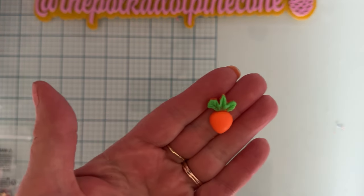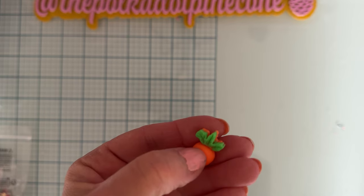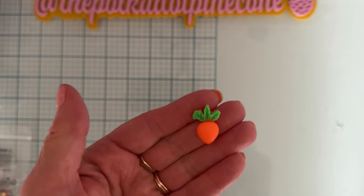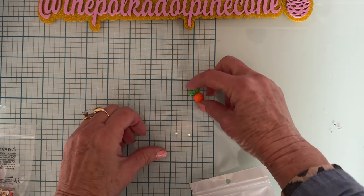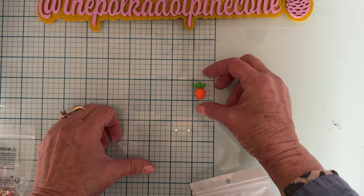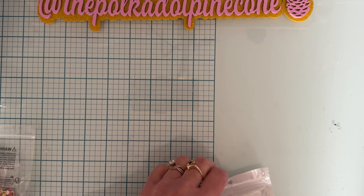I wanted these for a project I'm making, so I ordered a bunch of different things because I wasn't sure what they were going to look like. Next up are these cute little flat-back acrylic pieces — they are $1.98 and you get 10 of them. They're about seven-eighths of an inch top to bottom, really pretty.